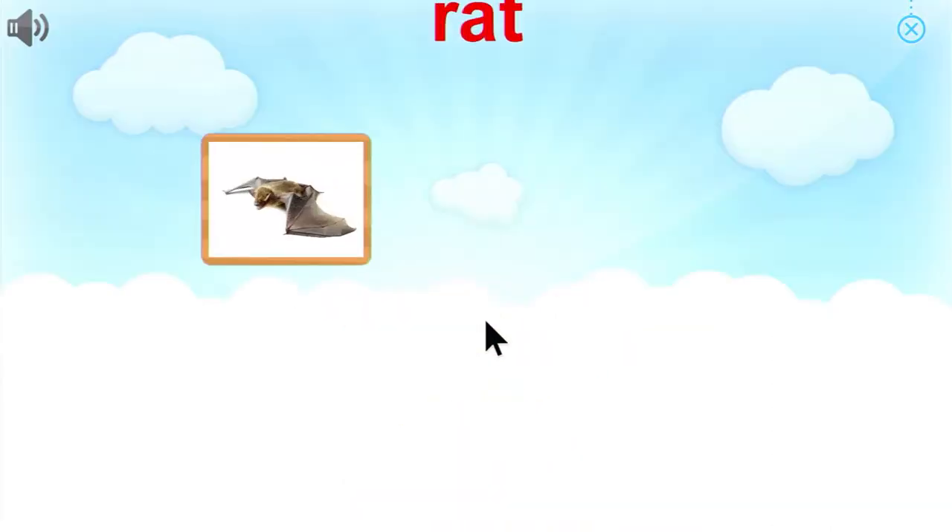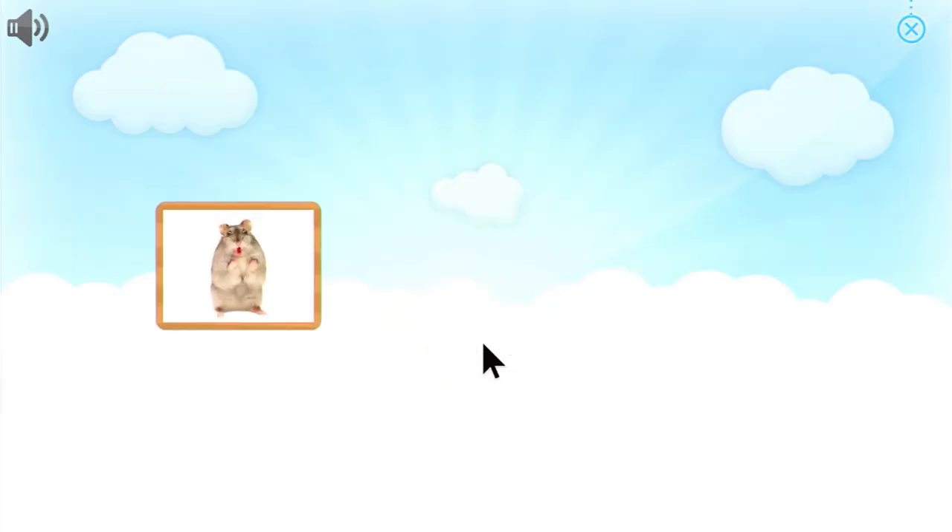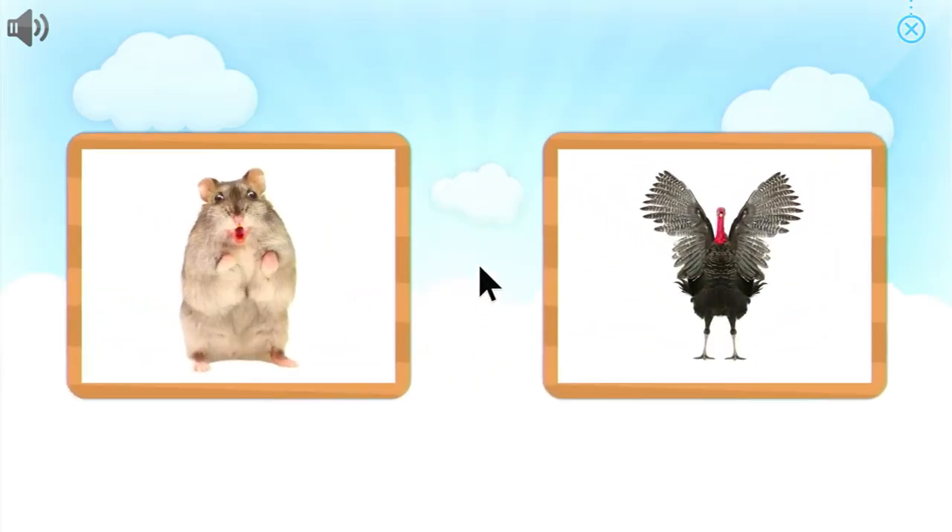Lizard. Choose the picture that goes with the word. Super. Rat. Can you pick out... Hamster.